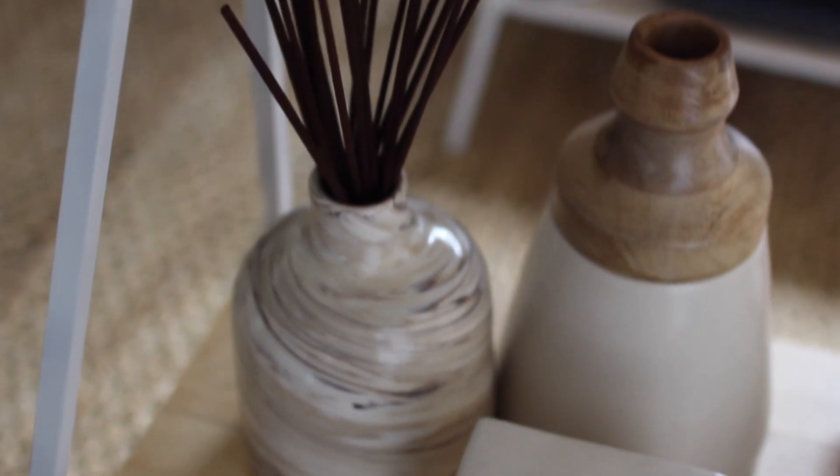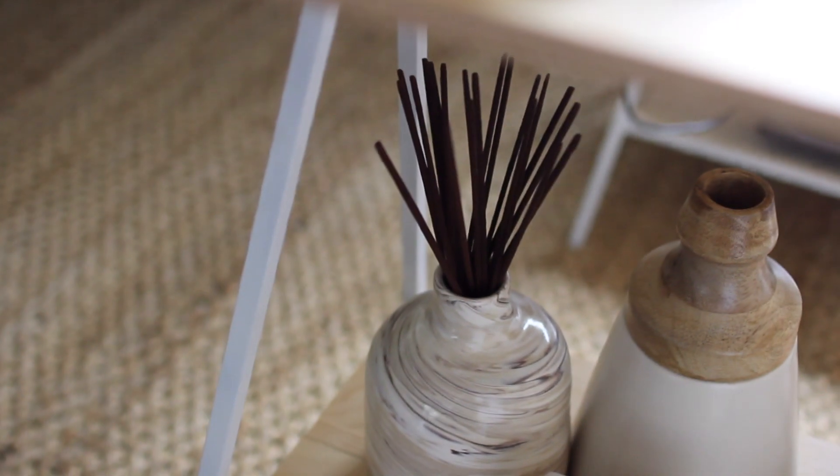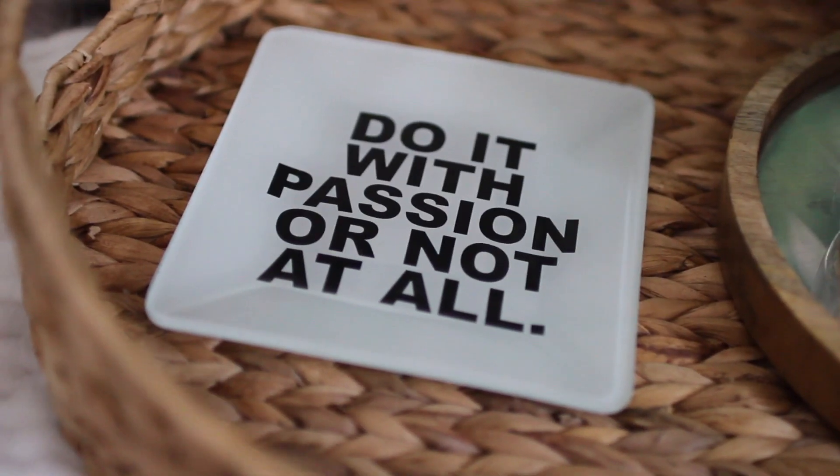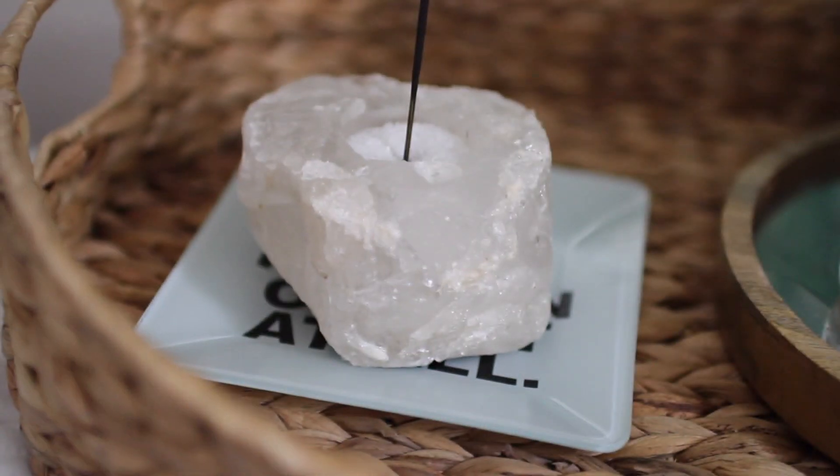Another tip for storage: you can use decorative vases like I did here for incense, and it also keeps things smelling good when they aren't lit because they're out in the open. I also have trays with little quotes all over the place.